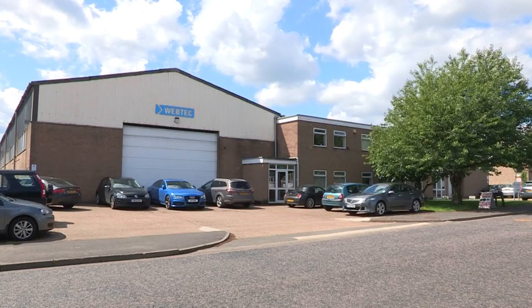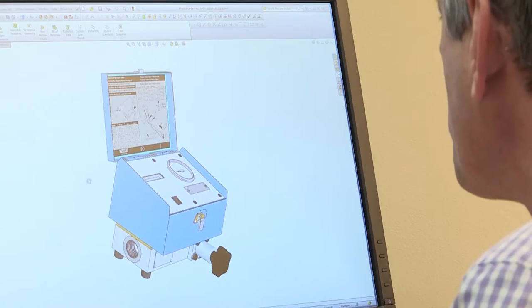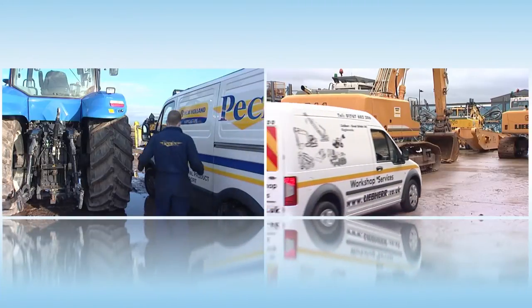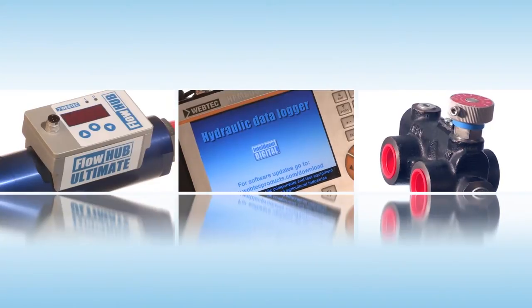Webtech was founded in 1964 as a joint venture between Webster Electric and Applied Power, and now 50 years later it remains family-run. My name is Martin Cuthbert and I'm the Managing Director of Webtech. Our aim is to help improve the productivity of heavy machinery. As a manufacturer of hydraulic components and test equipment,